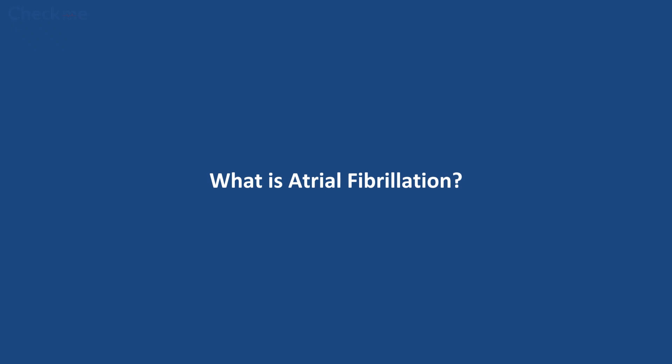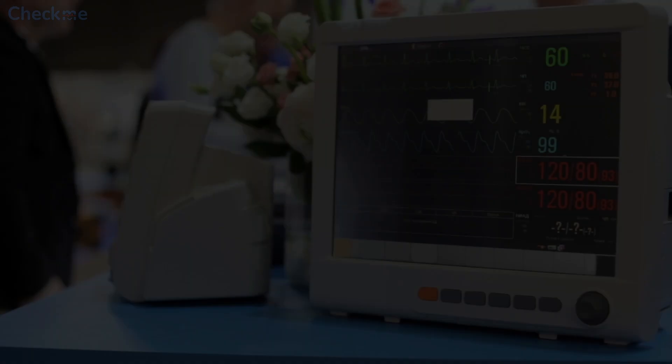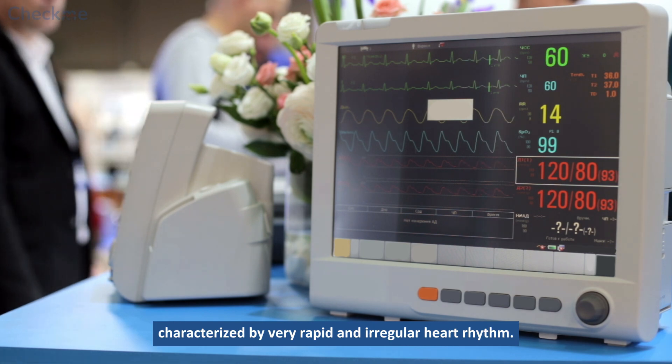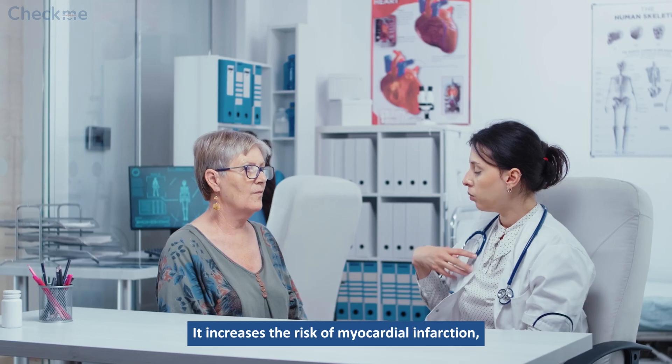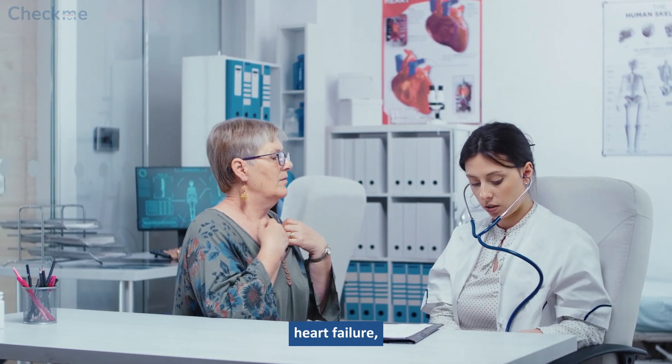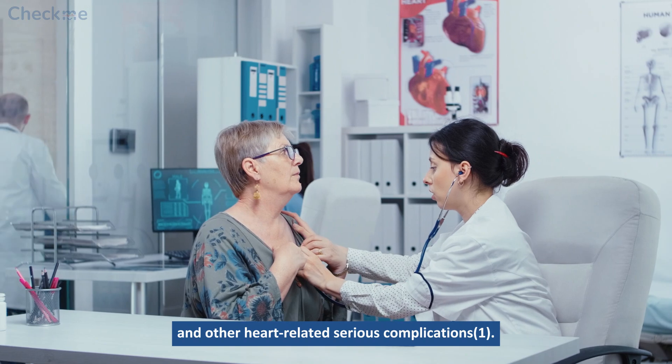What is atrial fibrillation? Atrial fibrillation is a medical condition characterized by very rapid and irregular heart rhythm. It increases the risk of myocardial infarction, stroke, heart failure, and other heart-related serious complications.